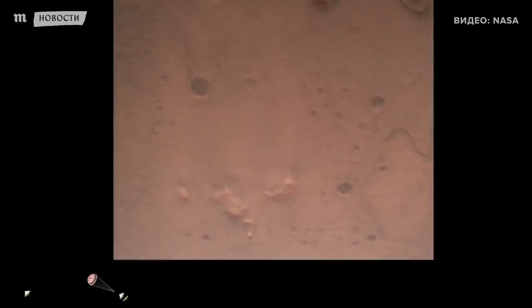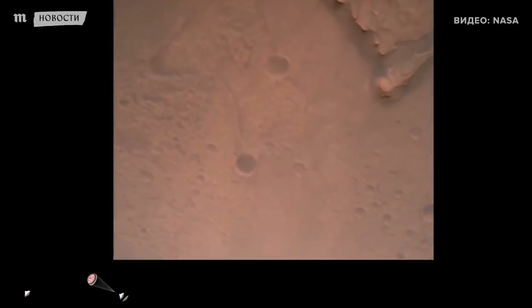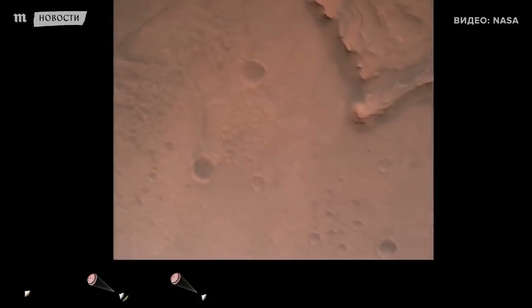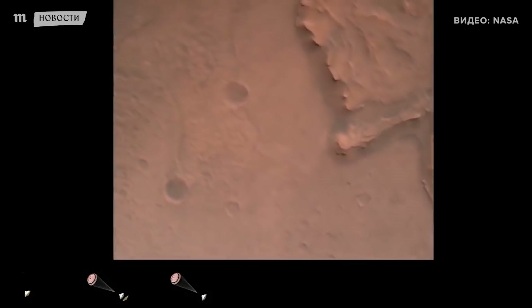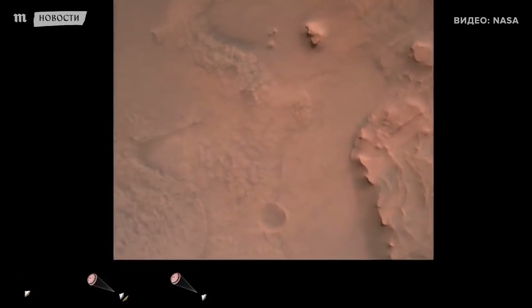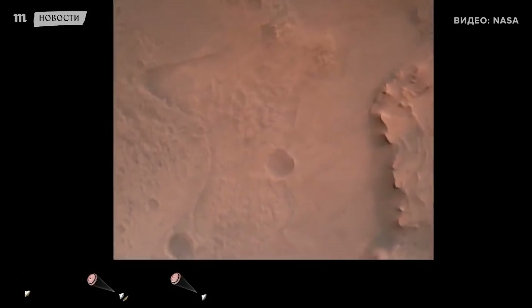Nav filter converge, velocity solution 3.3 meters per second, altitude 7.4 kilometers. Now has radar lock on the ground — current velocity is about 100 meters per second, 6.6 kilometers above the surface. Perseverance is continuing to descend on the parachute.